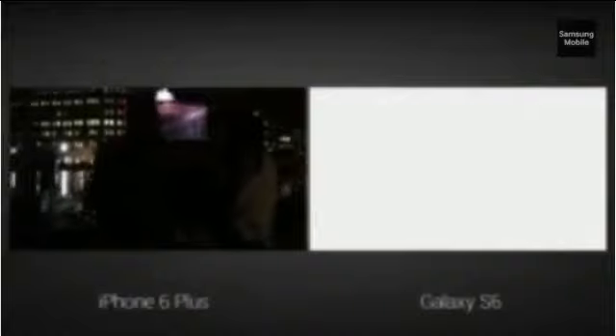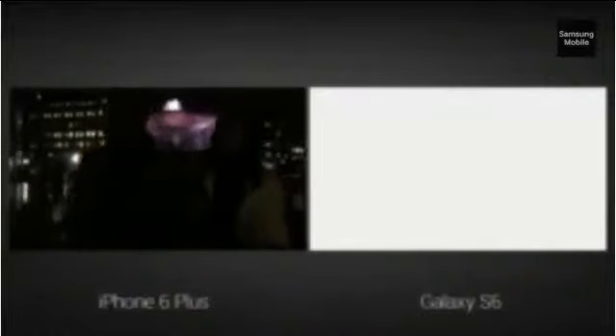We didn't just improve still images — video is even better. What you're looking at now was shot with the iPhone 6 Plus. It's a little hard to tell what this is, but I think it's a couple sitting. Same scene, same lighting conditions, same everything — that's shot with the S6. We are tremendously proud of what we've been able to achieve, and it's all because of the incredibly bright f1.9 lens.